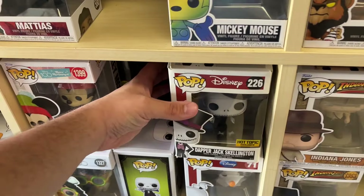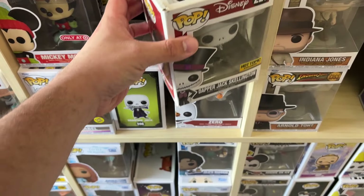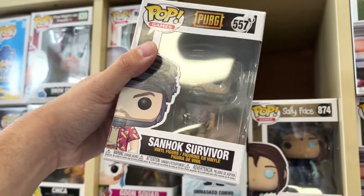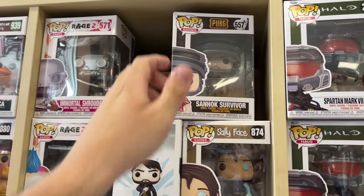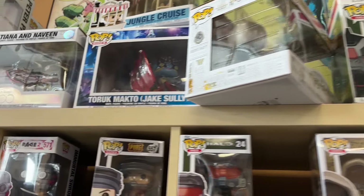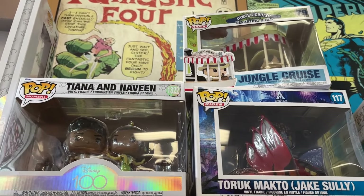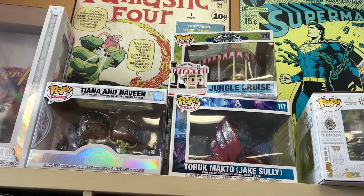Now we're outside Coliseum of Comics and GameStop — let's check both stores. Inside Coliseum of Comics they have quite a few Funko Pops, a lot of older stuff. There's a Hot Topic exclusive Dapper Jack Skellington, slightly damaged; older Zero pops; Vampire Jack the common version; a Target exclusive Mickey Mouse pop; a PUBG survivor pop for $12.99; and a Harry versus Voldemort Funko Pop.